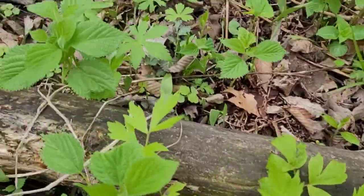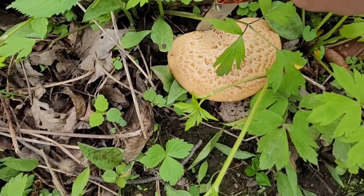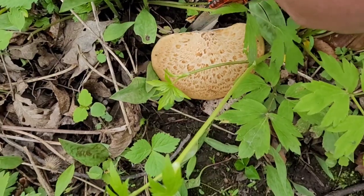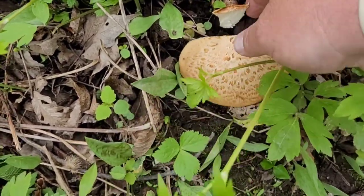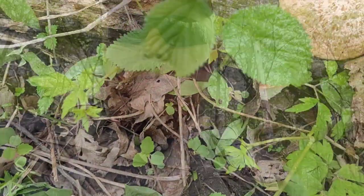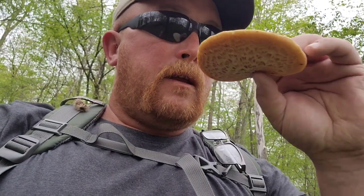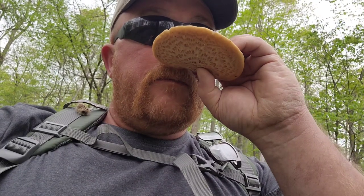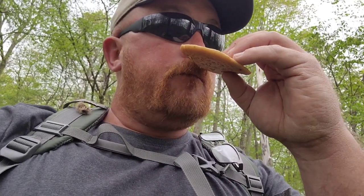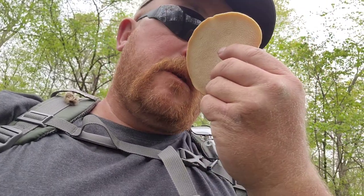Here's the first one I found — this one's a lot smaller than the other ones. If you take a smell of the pheasant's back, it smells really good actually. They say it smells like a watermelon rind. There's something I can't place — it smells like something else too, but it smells good.